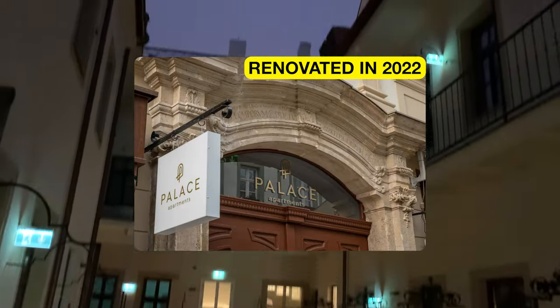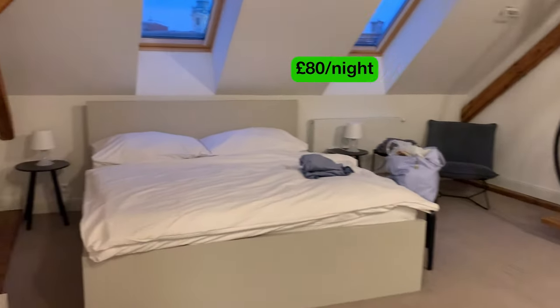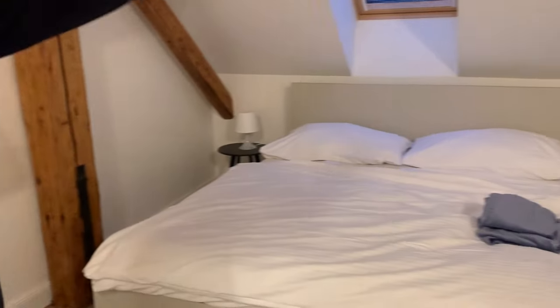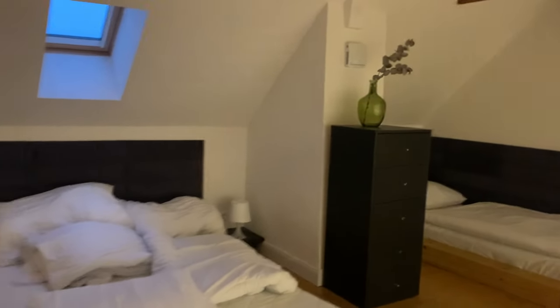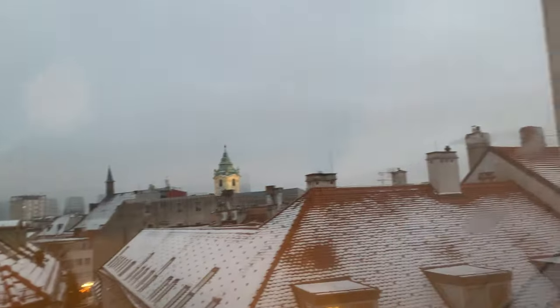We actually got this really cool accommodation in Palace Apartments. It's really, really cheap. We paid £80 per night — there's a king-size bed here and upstairs there are two more beds. So we paid about £30 per person and it's in central Bratislava, so it's really, really good.